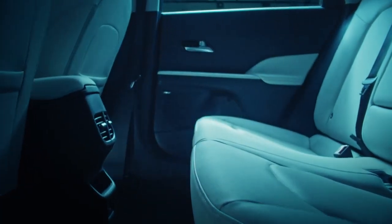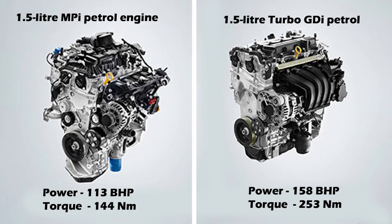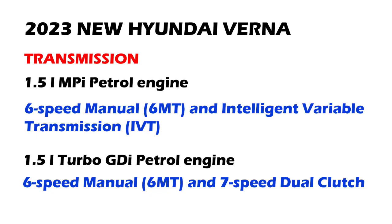In terms of power, the new model will get two engine options: a 1.5-litre MPI petrol engine which can generate 113 bhp of maximum power and 144 Nm of peak torque, and a 1.5-litre turbo GDI petrol engine which can produce 158 bhp of power and 253 Nm of peak torque. The engines will be mated to an optional 6-speed manual, an IVT, and a 7-speed DCT automatic transmission. No diesel engine will be on offer.